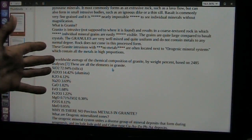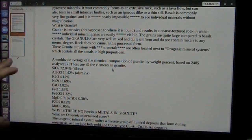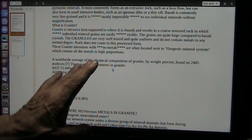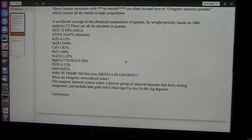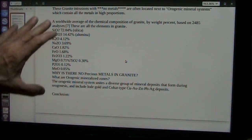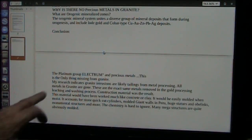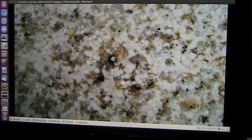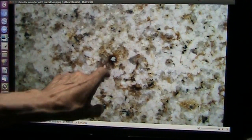Granite intrusions — meaning it's not supposed to be there — with no metals, are often located next to orogenic mineral systems which contain all the high-value metals: gold, copper, zinc, silver, platinum, all in high proportions. This is a worldwide average of chemical composition of granite from 2,485 different specimens. There's no precious metals in here to speak of, none. All the platinum group metals are gone. So the granite that they show is really ground-up meat. This is a granite countertop. The only piece of metal I could really find with any easiness is that one little piece right there.